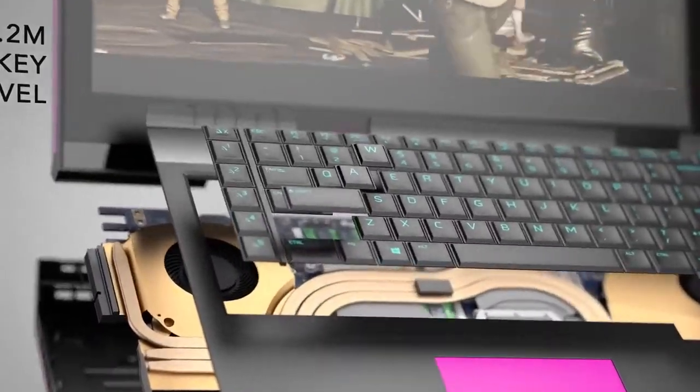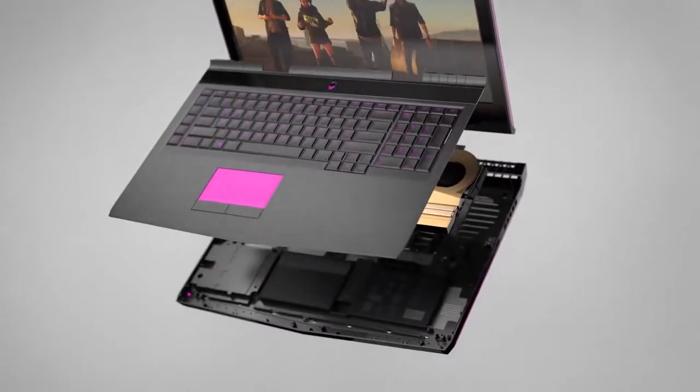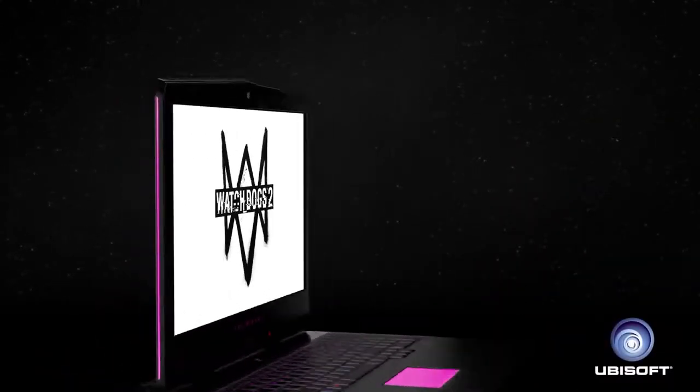Featuring an Alienware TACDEX keyboard with n-key rollover, the Alienware 17 is the ultimate evolution of portable gaming technology.